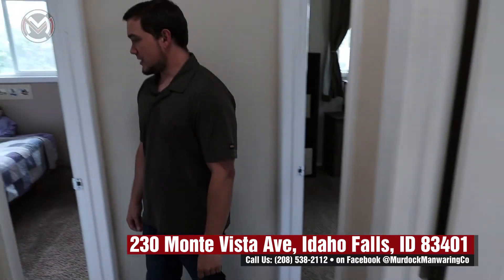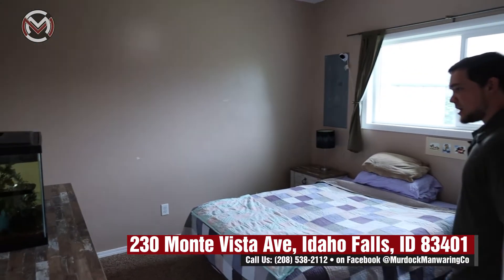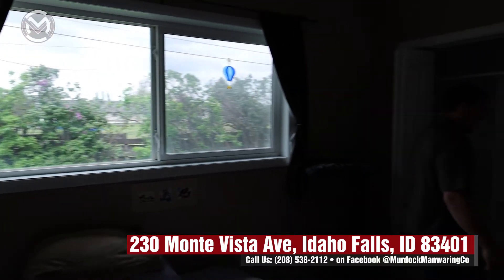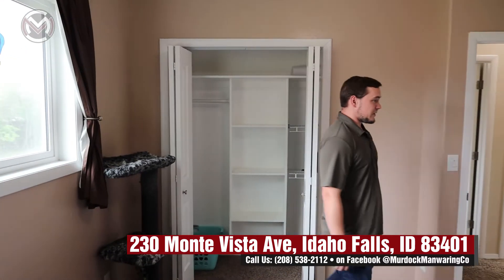You have two bedrooms and they're both a decent size. Here we have the non-master bedroom with a queen-sized bed, and even with a decent-sized bed you still have lots of room to walk around. There's also a very large closet that goes in a ways, so lots of stuff you can store in there.